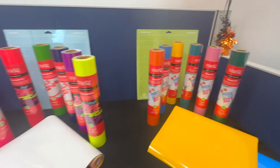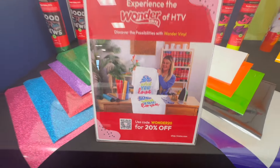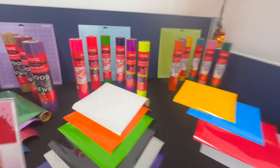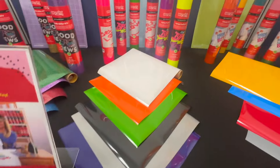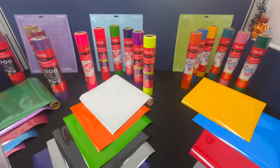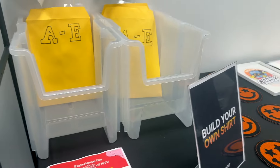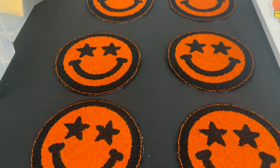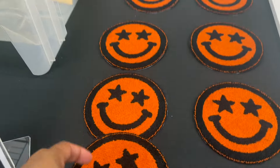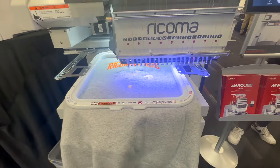Next, Patrice heads over to check out new merchandise. They are also launching glitter HTV, puff HTV, and regular HTV, which she can't wait to use. The event is great for everyone — even existing Racoma customers can come get help with things like Chroma. They also showcased their cutter, which isn't new, but one of Patrice's favorite parts was the build-your-own shirt bar setup with patches, DTG, DTF prints, and shirts to choose from.